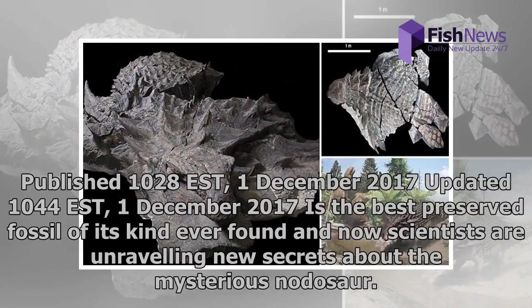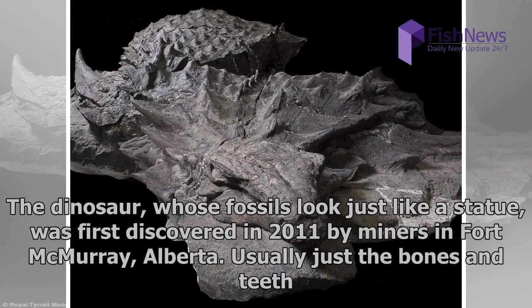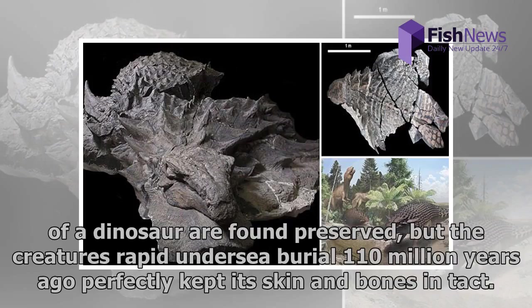This is the best preserved fossil of its kind ever found, and now scientists are unraveling new secrets about the mysterious nodosaur. The dinosaur, whose fossils look just like a statue, was first discovered in 2011 by miners in Fort McMurray, Alberta. Usually just the bones and teeth of a dinosaur are found preserved, but the creature's rapid undersea burial 110 million years ago perfectly kept its skin and bones intact.